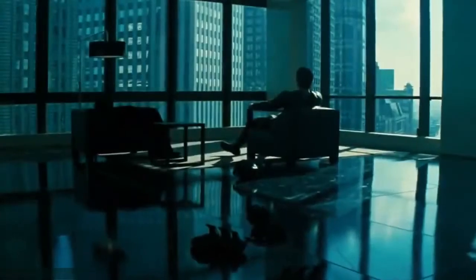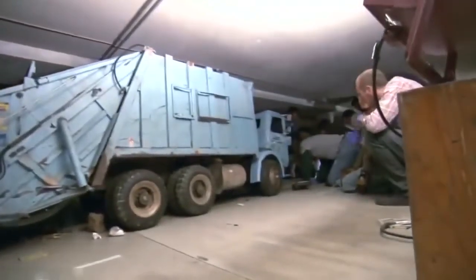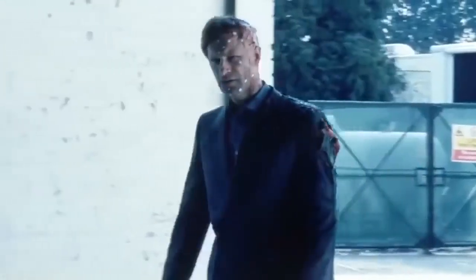No list about special effects would be complete without 2008's The Dark Knight, the second film in Nolan's epic trilogy. It stars Christian Bale as Batman, Heath Ledger as the Joker, and Aaron Eckhart as Harvey Dent, following Batman's efforts to foil the Joker's plans to turn Gotham City into pure chaos. Special effects created much of the action, including Batman sliding down the side of a building. A combination of mocap technology and chroma key was also used to create the half-burnt face of Harvey Dent, or Two-Face, achieved by gluing carefully positioned markers to half of Aaron Eckhart's face.